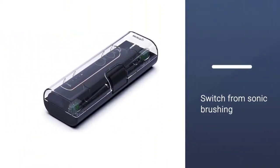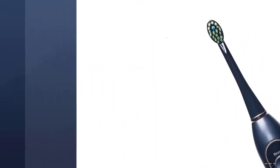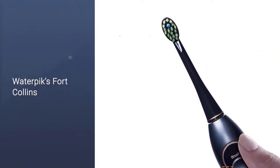Backed by a three-year warranty, it includes two water flossing brush heads and a two-minute timer with a 30-second pacer. It is accepted by the American Dental Association.